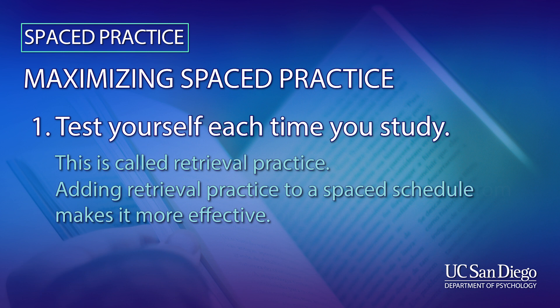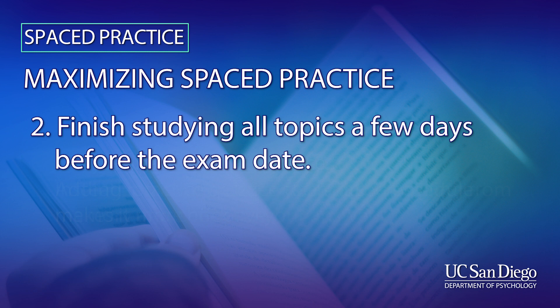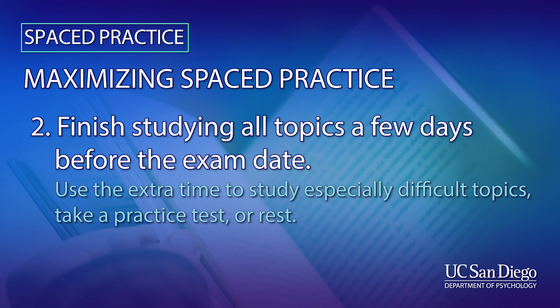The second method is to finish your studying a few days before the exam date. That way, you have some extra time to study some especially difficult topics, to take another practice test, or to just get some rest.